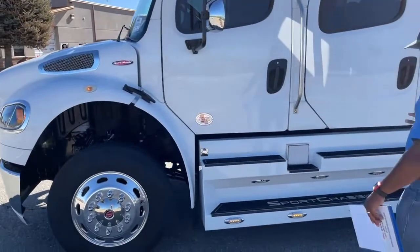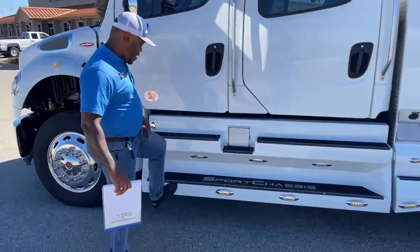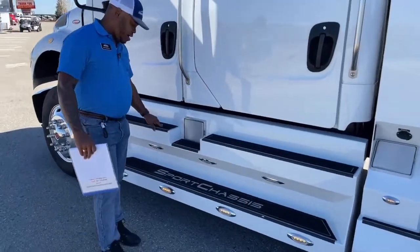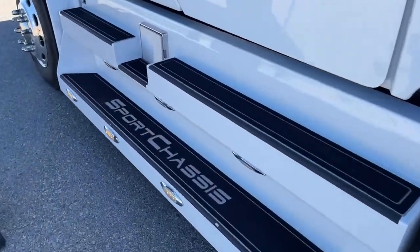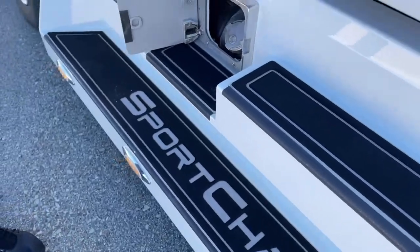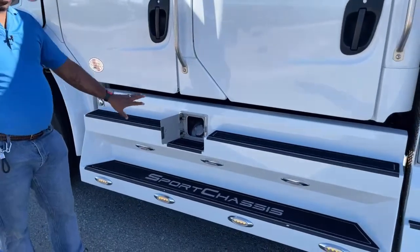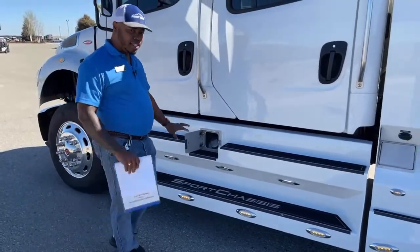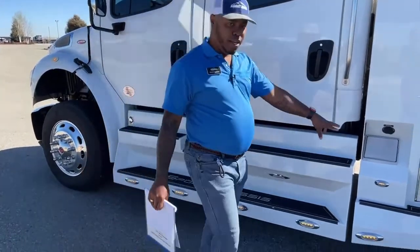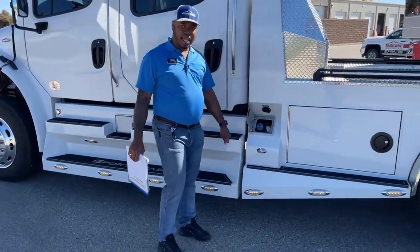One thing I like about a sport chassis, especially this unit, is the way the stairs have a rubber carpet feel — very easy to come in and out of that truck. The cover for your gas tanks is nice. We have 100 gallons on this side. The DEF fluid is a little off to the back end of the truck — this is a six-gallon DEF tank.